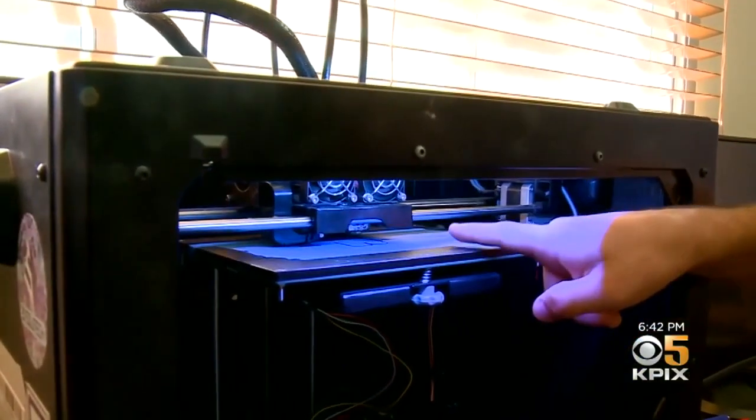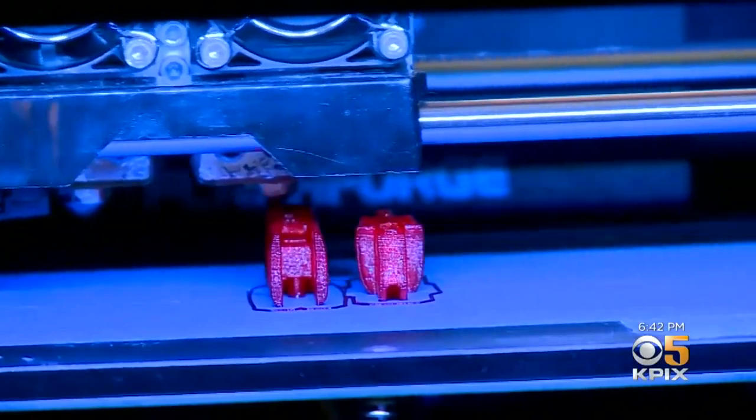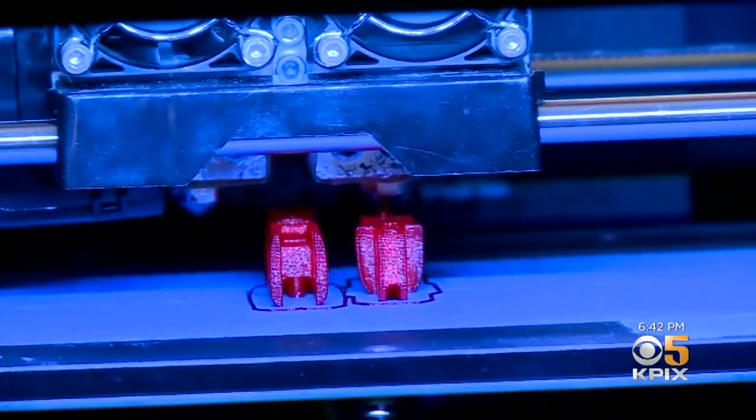In this building at UC Berkeley, scientists are demonstrating something that even to them feels a little bit like magic. Normal 3-D printers work by melting thin layers of plastic to create solid objects, but it's hard to get intricate designs to hold their form.